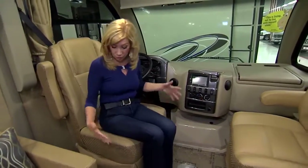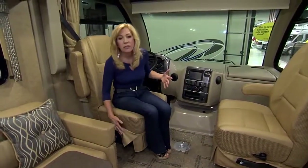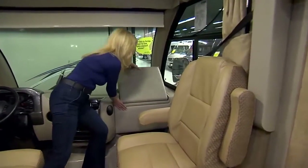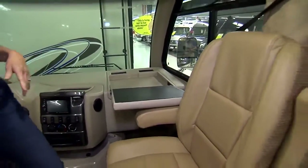Although the seats are really comfortable, one thing I didn't like — for me at least it was a problem — it was hard to find the controls to move the seat up, back, or swivel it. That's something I'd have to get used to. One really cool thing in the driver area and captain's chair area was this desk, where you can do homework, reading, or whatever you want.